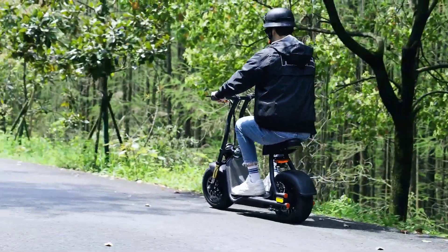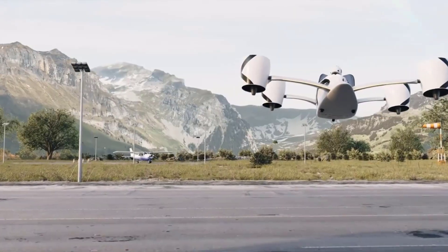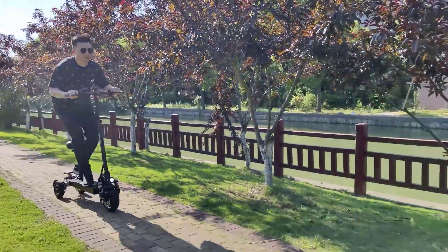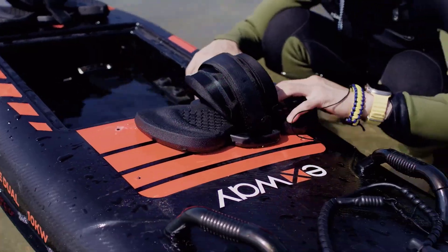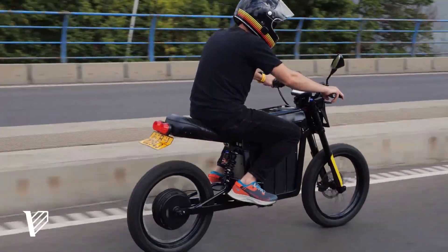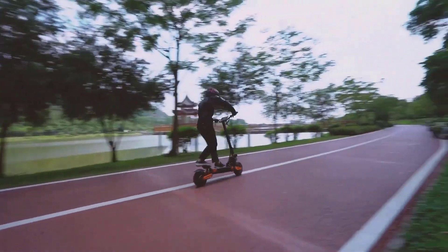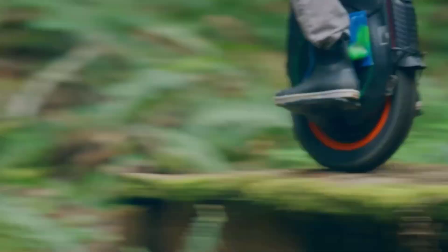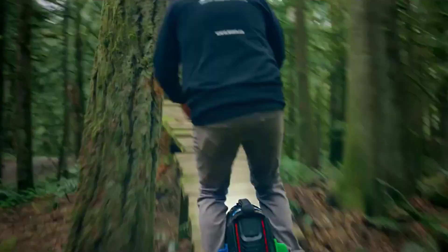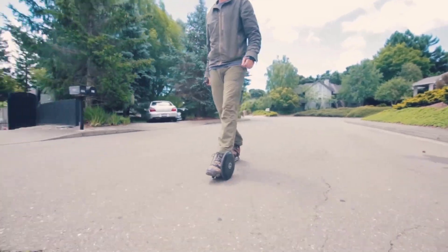As we stride into an era where technology seamlessly integrates with daily life, the landscape of personal transportation is undergoing a revolutionary transformation. In this exploration, we delve into 15 cutting-edge personal vehicles that exemplify the future of transportation, each bringing a unique blend of innovation, sustainability, and design that aims to make our commute smarter, greener, and more exciting. Get ready to witness the evolution of personal mobility through these futuristic marvels.